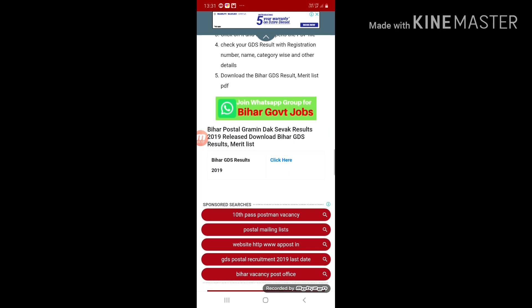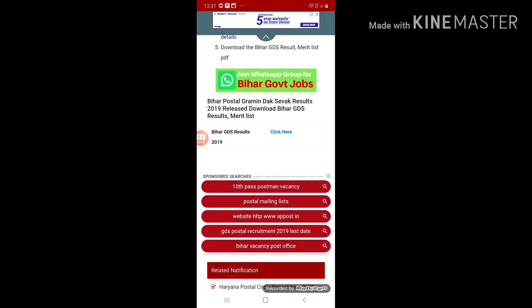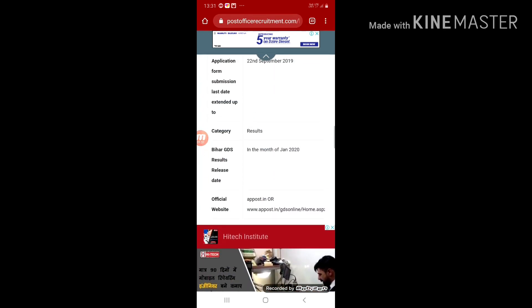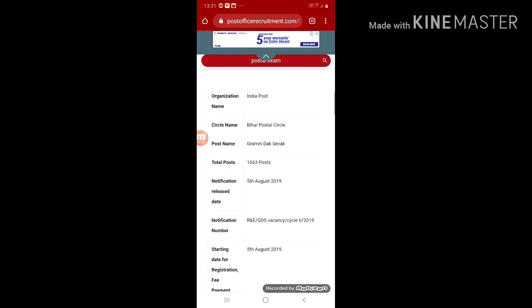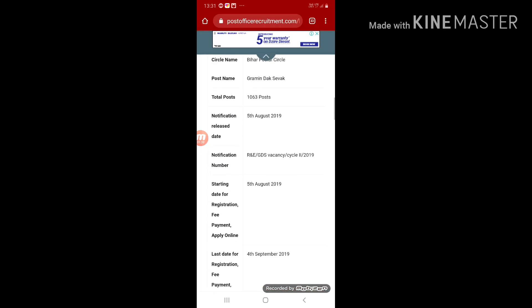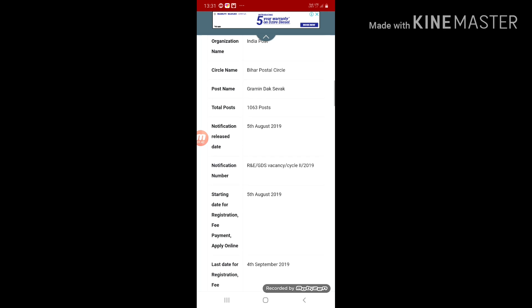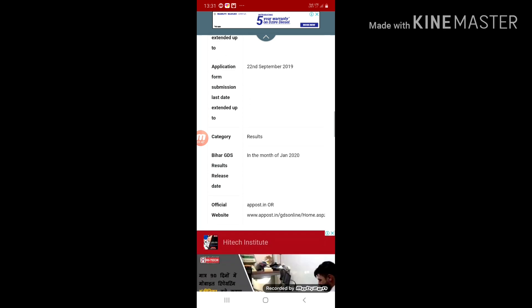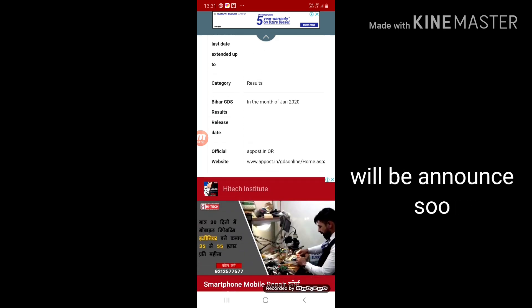You can check your result here. You can see the Bihar Postal Gramin Dak Sevak result 2019 has been released. Download the Bihar GDS result merit list PDF. The organization is India Post, Bihar Postal Circle. An important thing to note: the Bihar GDS result release date is in the month of January 2020, so wait a few more days.